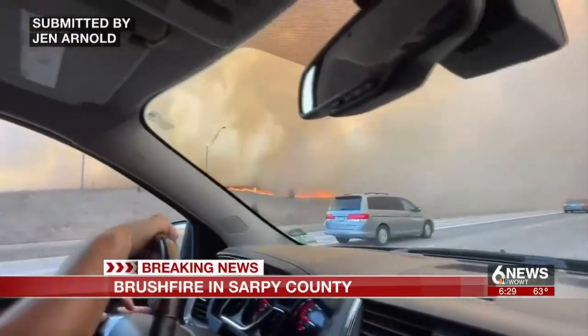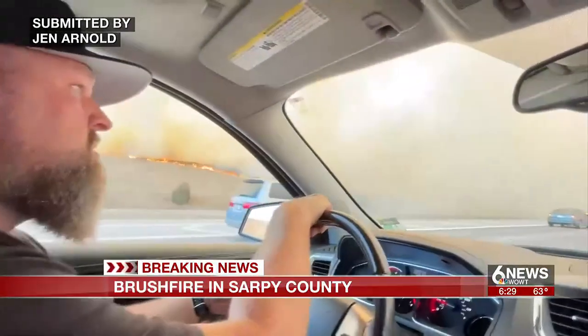The fire comes as the city is already dealing with a moderate to unhealthy air quality alert, stemming from annual controlled burns in Kansas and Oklahoma.